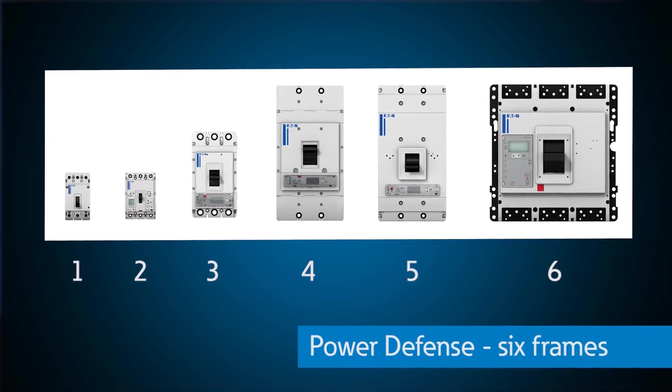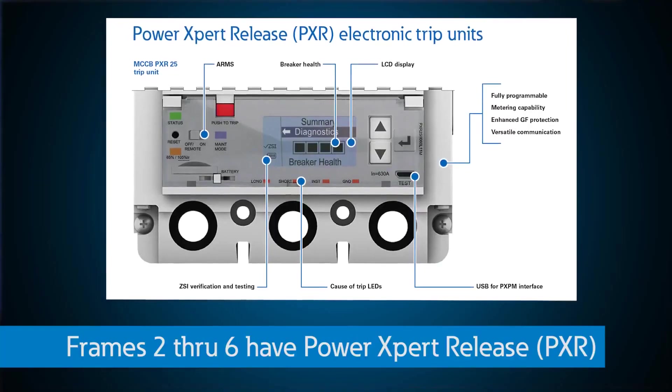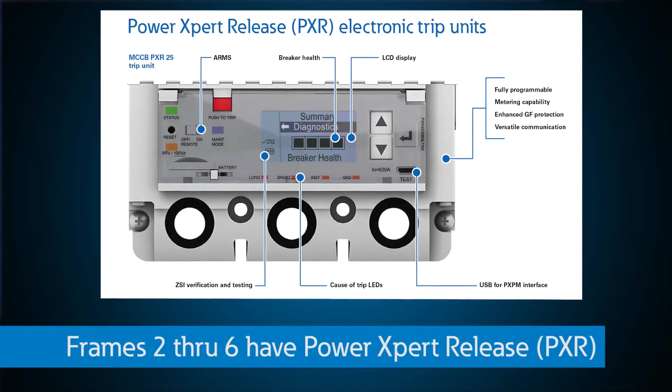Power Defense is made up of six frames, all globally rated to service our customers in every major market across the world. Frames two through six take advantage of the Power Expert Release, or PXR, electronic trip units loaded with features to maximize safety, reliability, and efficiency in any system.